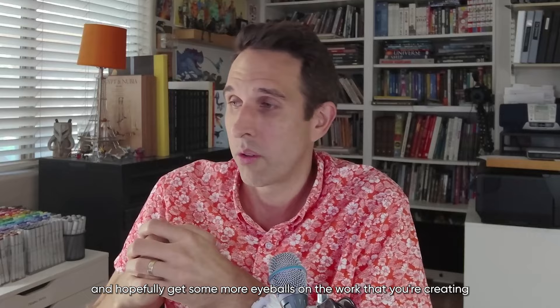That's it. Thank you for watching, and thank you again XP-Pen for sponsoring this video. Congratulations.